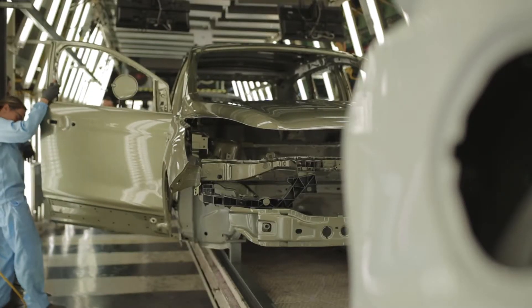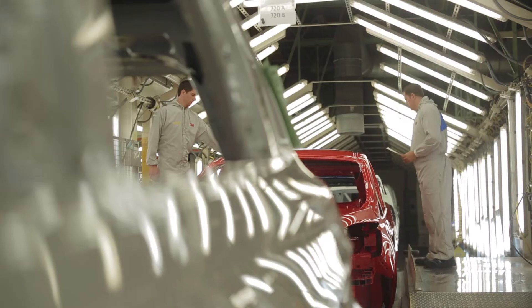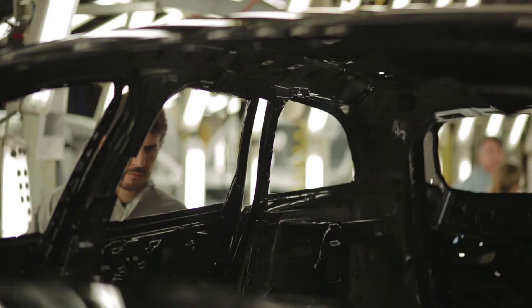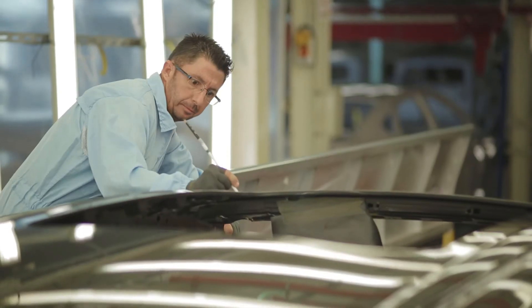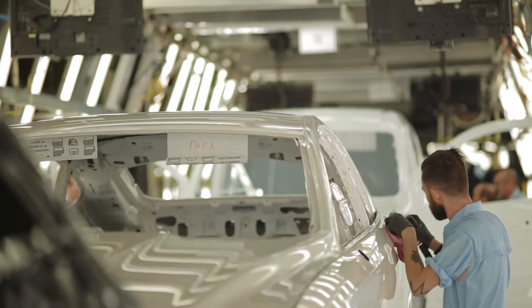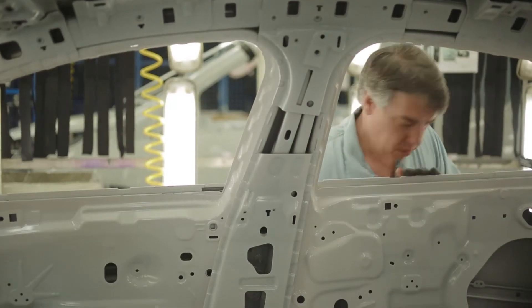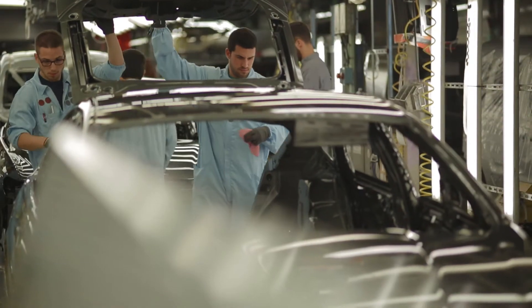Car bodies may have paint defects which must be detected and eliminated at the polishing lines before being delivered to the final customer. This action is usually performed by plant operators who have to search, detect and repair all defects found. This non-systematic and subjective process, which tires the operator out, is a source of errors that prevents a high level of quality in manufactured products.